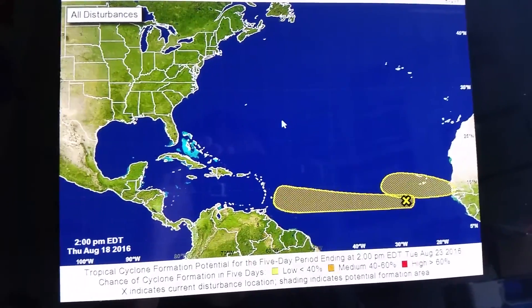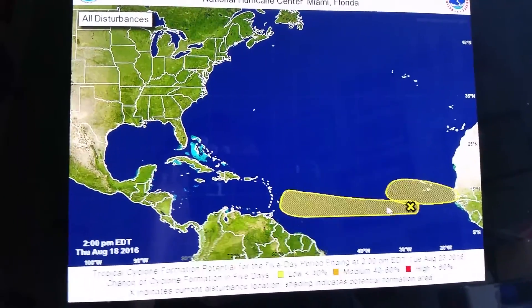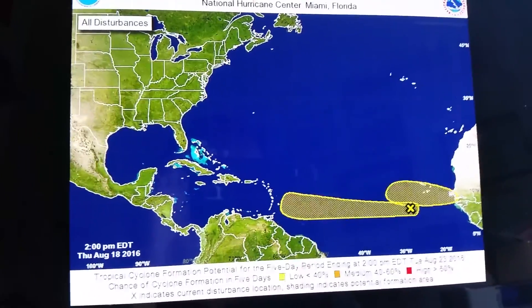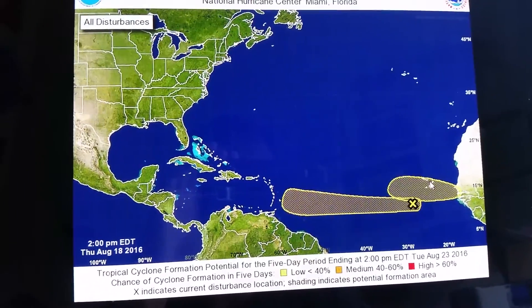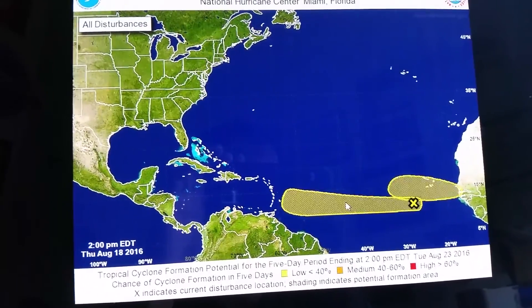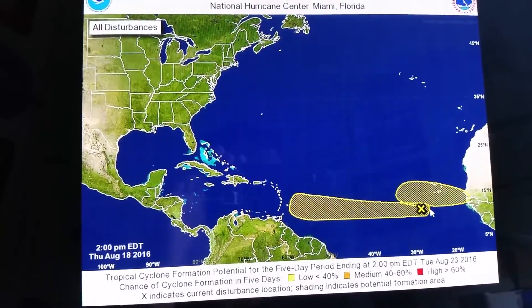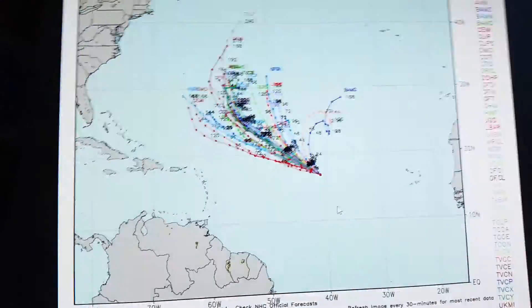We're going to also talk about what's going to happen with Fiona. But first of all, this here is Invest 99L, and this here will probably become 90L. Both of these I think are going to develop. But the one to watch over the next week to 10 days is going to be Invest 99L. This X right here is the one to be watched as it comes west and is likely going to develop over the next week or so.